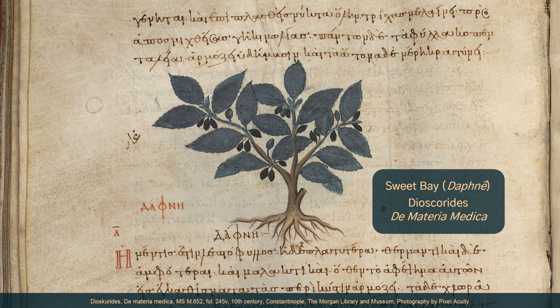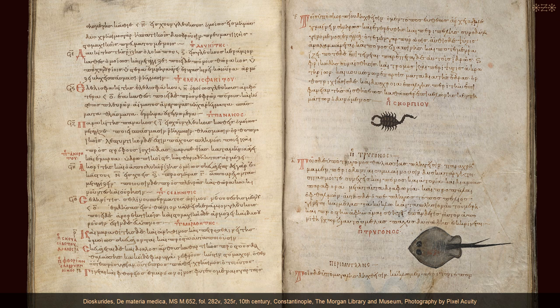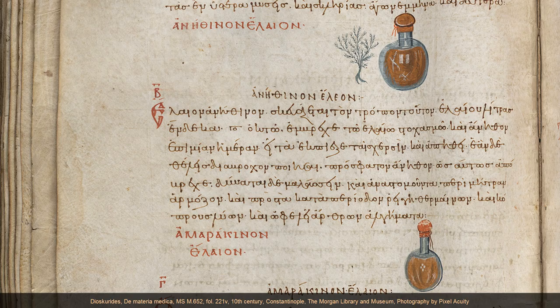On Medical Material comprises five volumes and contains very detailed descriptions of plants, animals and minerals, information about where to find and how to identify them, and comprehensive instructions about how to prepare and apply them in medical contexts. Dioscorides wrote at the beginning of the first volume: 'For we have learned most of it with the utmost accuracy from our own experience, and some things we have come to know reliably according to the consensus and from research into what is native to the individual. And we will now attempt to apply a different arrangement, as well as to describe the types and powers of each remedy.'